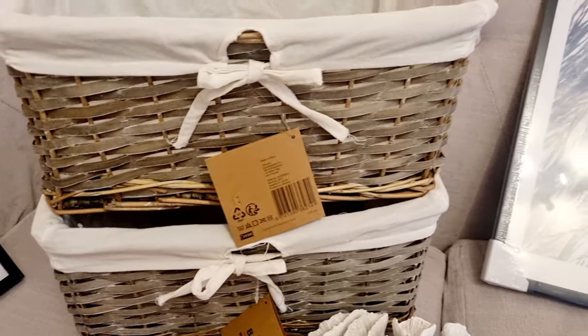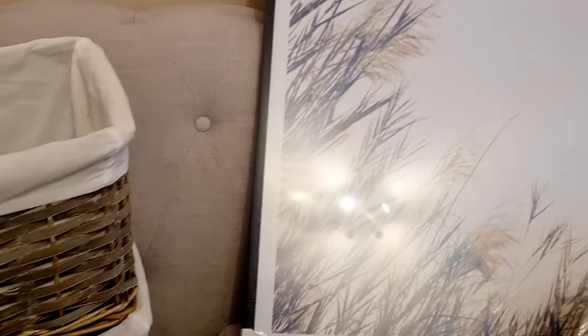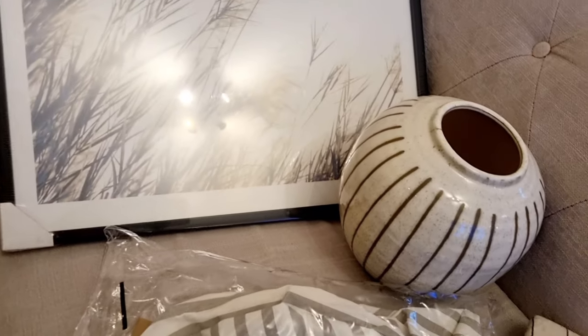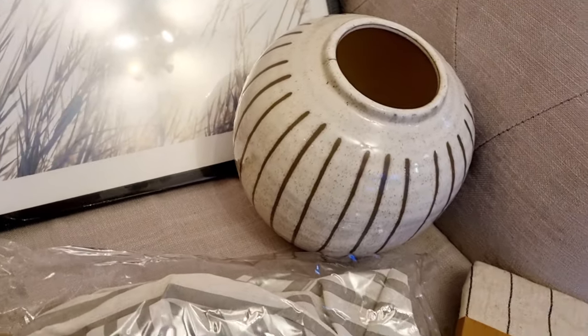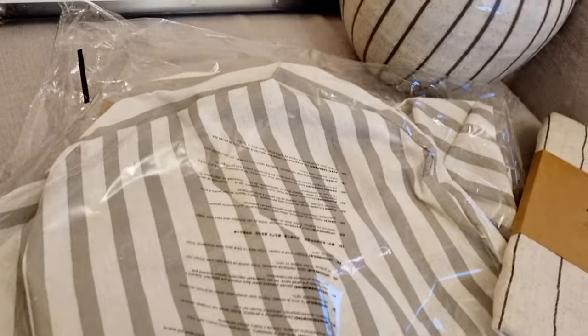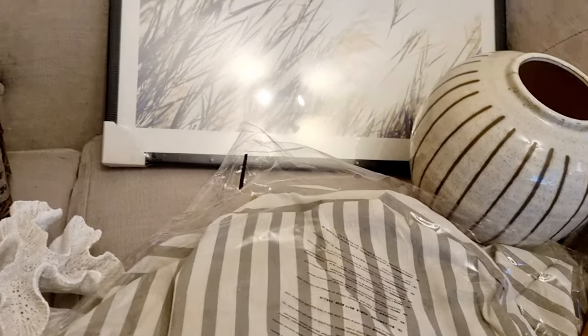Hello, welcome back to another video. Today's video is a JYSK haul — it's an acronym but I don't know what it stands for. It's like a Scandinavian homeware and home furniture shop. They are in the UK, distributed around — I don't think there are many — but it's gorgeous, like IKEA, and really reasonably priced with stunning pieces.